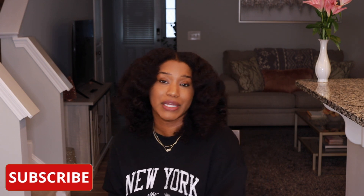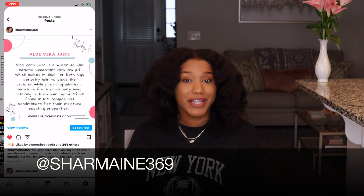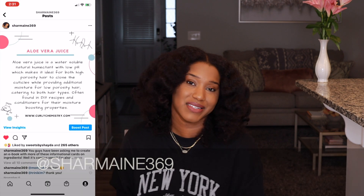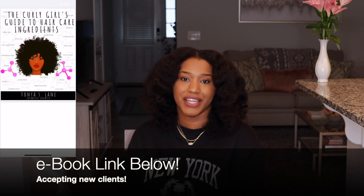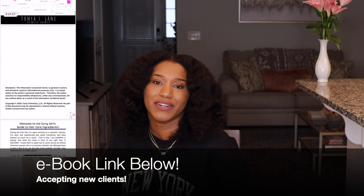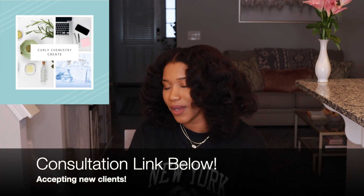Be sure to like this video if you enjoyed it, subscribe, and make sure notifications are on for more Curly Chemistry content. Follow me on Instagram at Charmaine369 for more content on a daily basis, especially for my Q&A live sessions. If you're interested in learning more about ingredients in the natural hair care industry, check out the Curly Girls Guide to Hair Care Ingredients — link below. And if you're interested in starting a hair care line and working with me one-on-one, I have a link below as well. I love you guys — talk soon, bye!